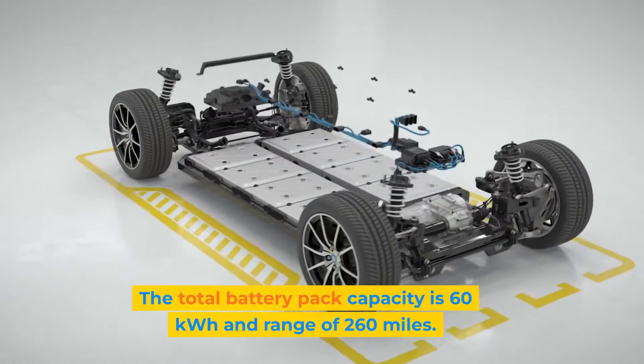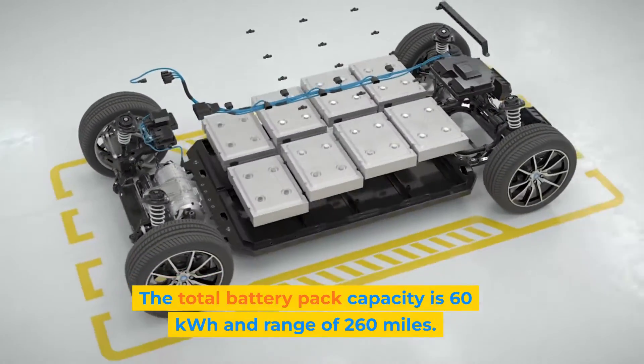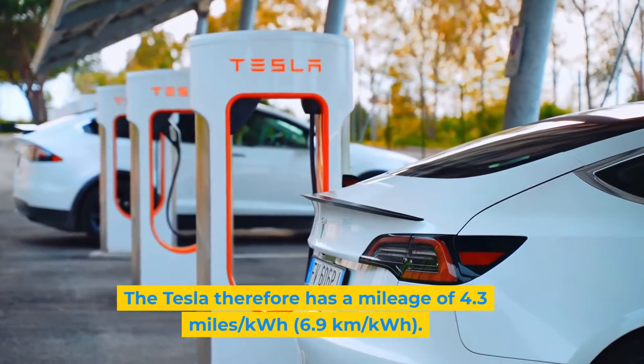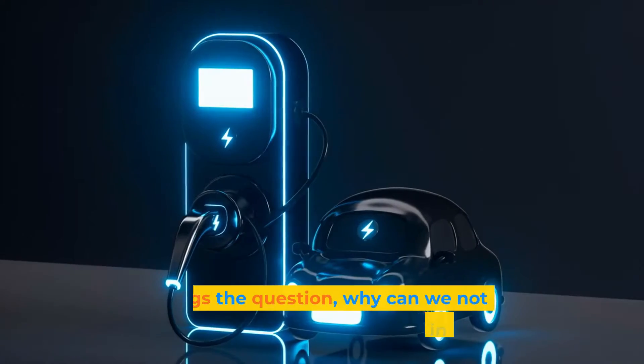The total battery pack capacity is 60 kilowatt hours and range of 260 miles. The Tesla therefore has a mileage of 4.3 miles per kilowatt hour.